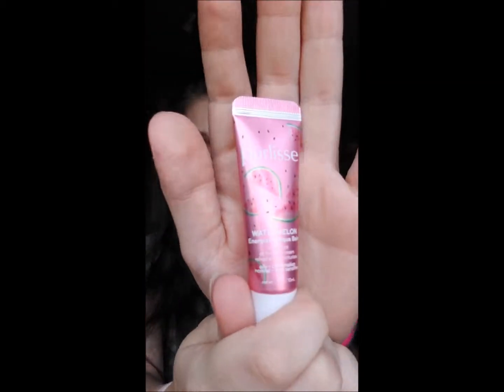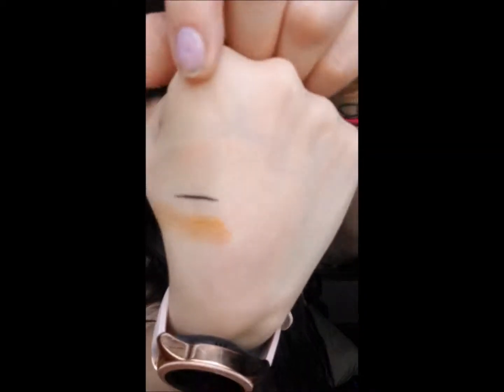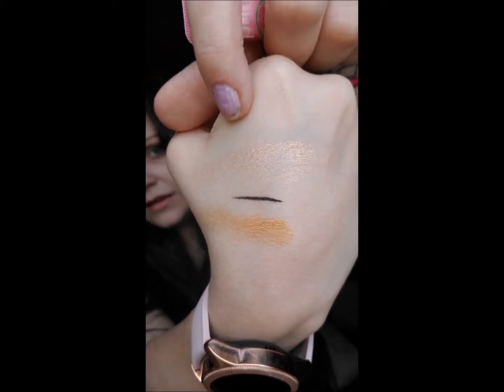The next thing I opened was the Watermelon Energizing Aqua Balm. I swatched it on my hand — you can see it right here. It's actually super cooling and it smells so good. It smells like a watermelon Jolly Rancher.